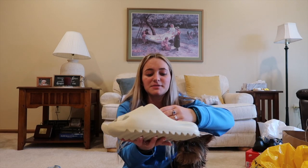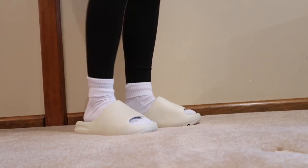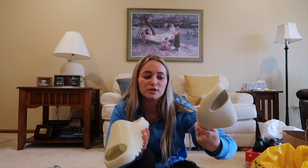The next thing I got was Yeezy slides. I got them in the bone color — I already have them in the core color, which is more of a tan brown. I just had to get the bone ones because I think they match with a lot and they're cute and so comfy. I wear them around the house and outside.